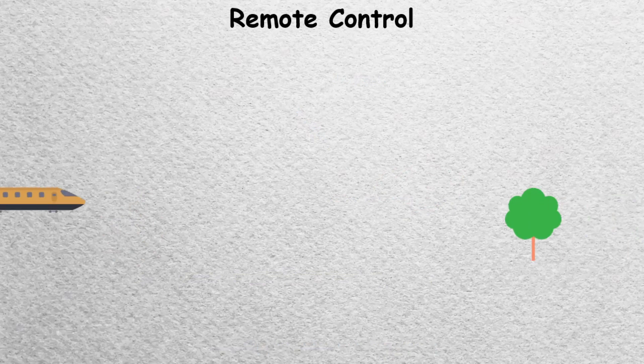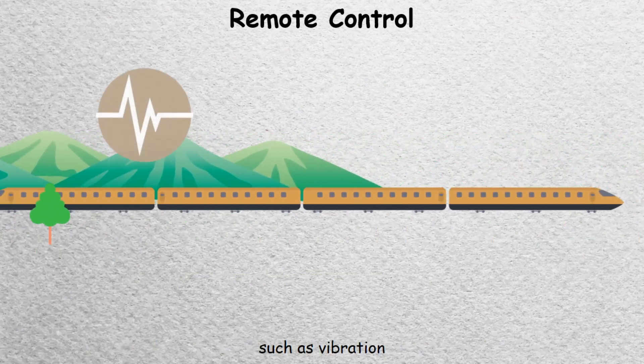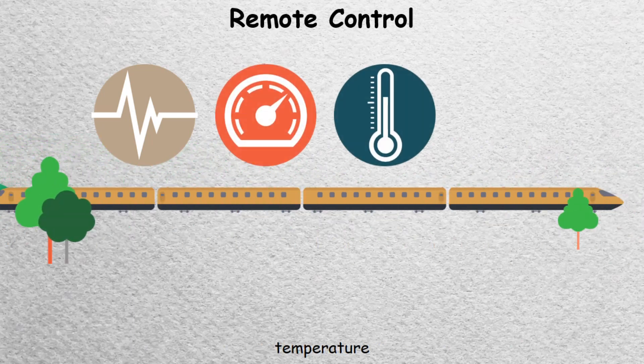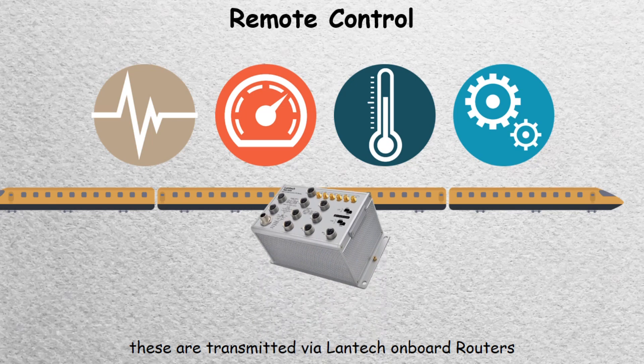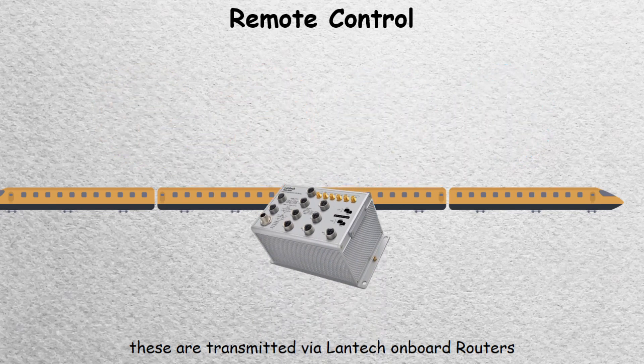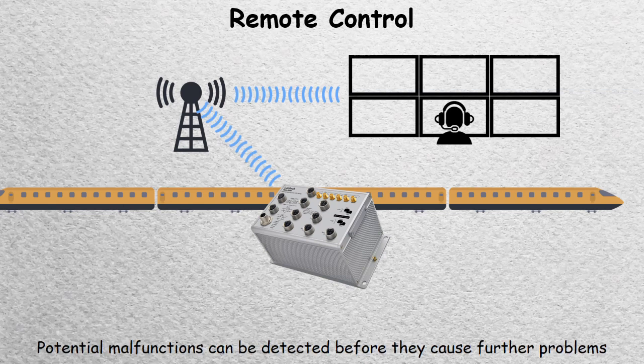Within the latest rolling stock, systems have been installed to monitor the status of the train, such as vibration, speed, temperature, and the performance of ancillary systems. These are transmitted via Lantex onboard routers to the central monitoring control room. Potential malfunctions can be detected before they cause further problems.